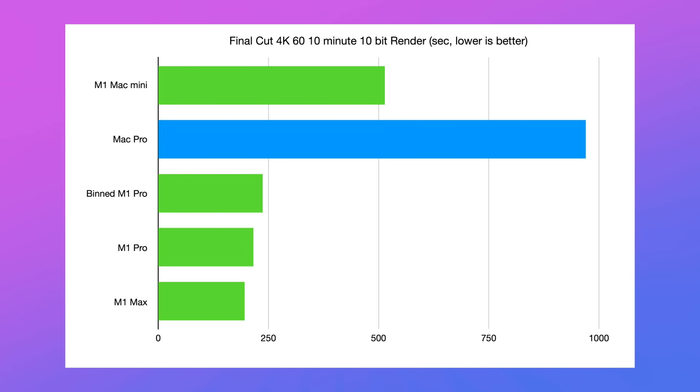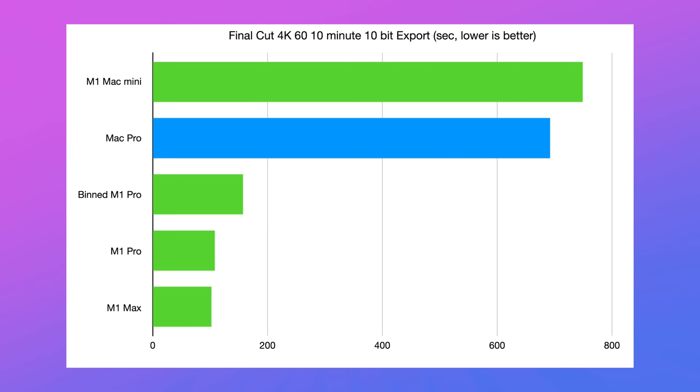Moving to Final Cut Pro, in the render of our 4K 10-bit 60fps clip — I have no words. This is what happens when you build in dedicated media encoders and decoders into your processors. It's just ridiculous. And the same thing in the export — it's a completely different world. And then there's DaVinci Resolve — take a look.